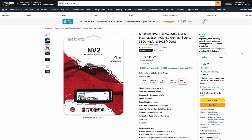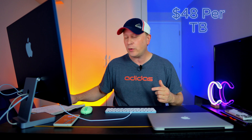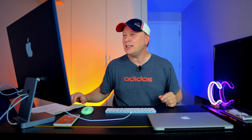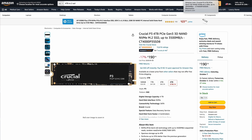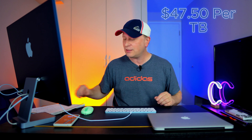Number twelve is the Kingston NV2, 4 terabytes. This can do 3,500 megabytes per second — not the fastest — and it's $192 on Amazon, which equates to about $48 per terabyte. Number thirteen is the Crucial P3, 4 terabytes — not the Pro model, just the Gen 3 model. It's only 3,500 megabytes per second, but still really fast, at $190, which comes out to about $47.50 per terabyte.